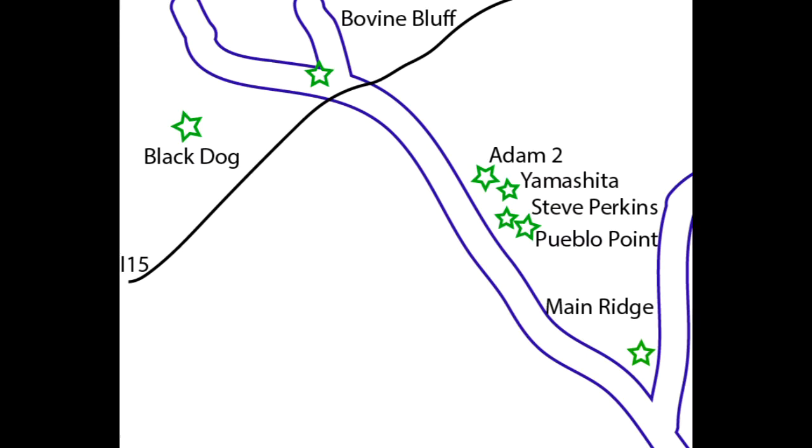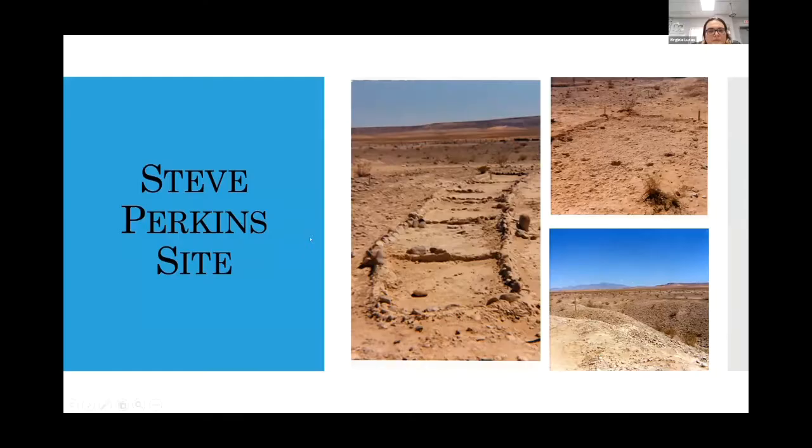Looking at this map again, the Black Dog Complex is up here along the Muddy River. Then you've got Bovine Bluff, which is another one of my sites. You can see how the river runs down. The sites I'll touch on tonight are Steve Perkins and Adam 2. Yamashita and Pueblo Point are also going to be part of my dissertation but I don't have that data yet. Main Ridge is the location for the Pueblo Grande de Nevada. Most of the sites are all located along the Muddy River, with a handful along the Virgin River.